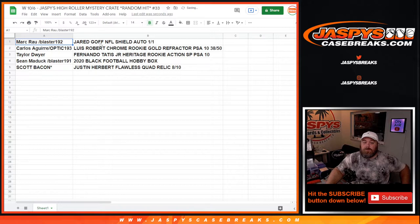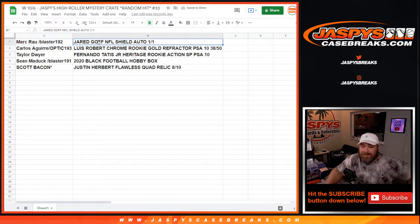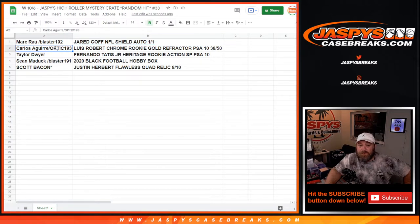Mark Rau, with the spot he won in blaster 192, gets the Jared Goff NFL Shield Auto one-of-one. Carlos Aguirre, with the Optic 193 spot, gets the Luis Robert Chrome Rookie Gold Refractor PSA 10, 38 out of 50. Taylor Dwyer gets the Fernando Tatis Jr. Heritage Rookie Action Short Print PSA 10. Sean Maddox gets the 2020 Black Football Hobby Box. And Scott Bacon gets the Justin Herbert Flawless Quad Relic, 8 out of 10.